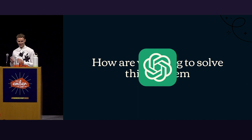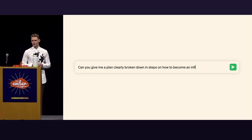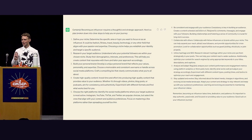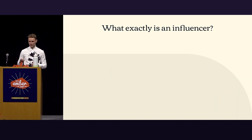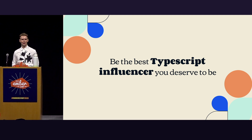ChatGPT, of course. I asked ChatGPT: can you give me a plan, clearly broken down in steps, on how to become an influencer? And of course it delivered — we got some nice steps. And with that, welcome to my talk: Be the Best TypeScript Influencer You Deserve to Be.